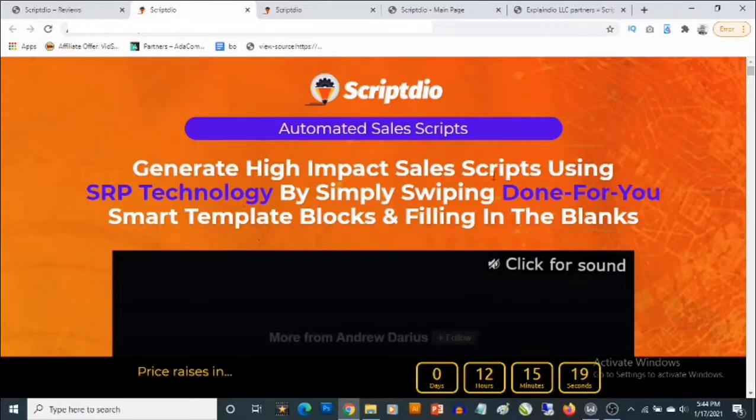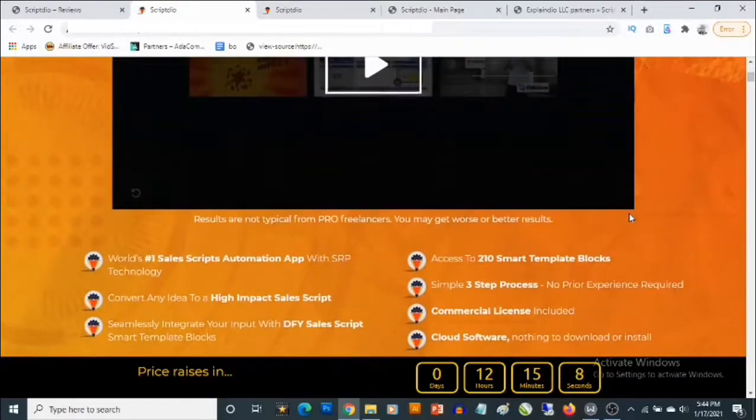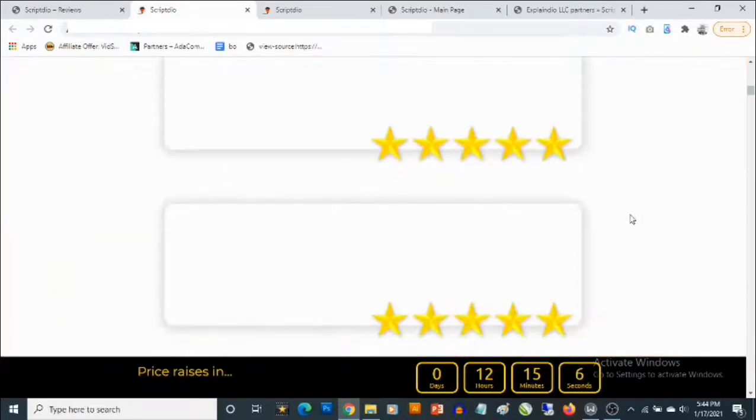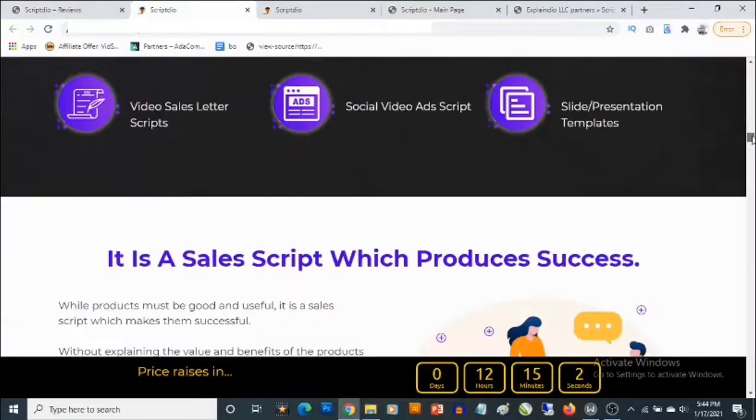On the sales page it says: 'Automated sales scripts — generate high impact sales scripts using SRP technology by simply swiping done-for-you smart template blocks and filling in the blanks.' Check out the sales page in your own time to get full information about ScriptDeal.